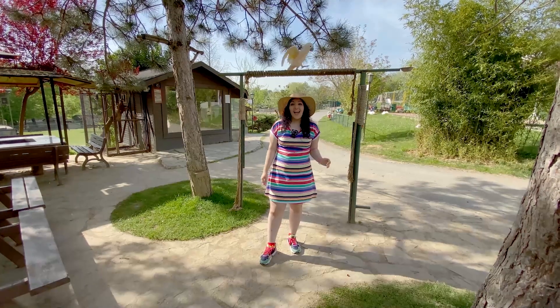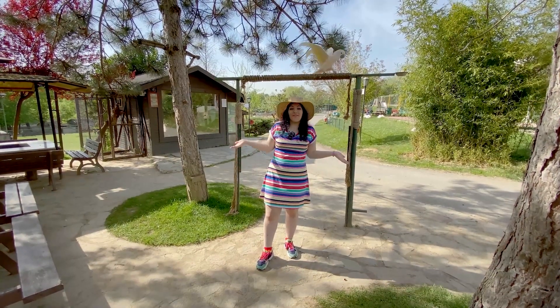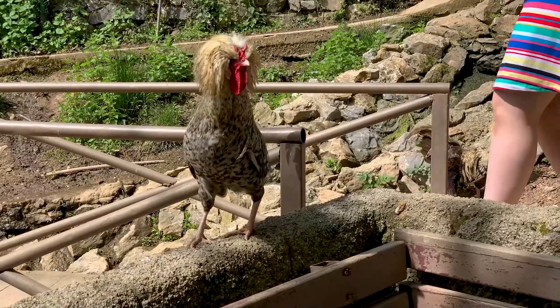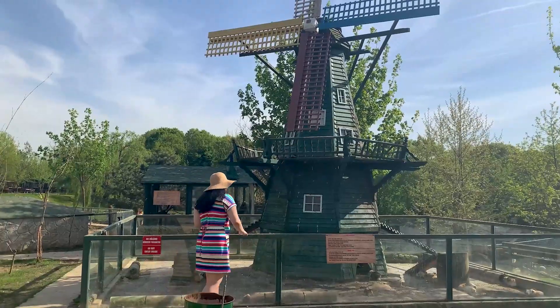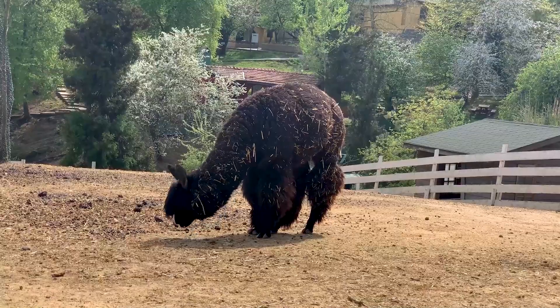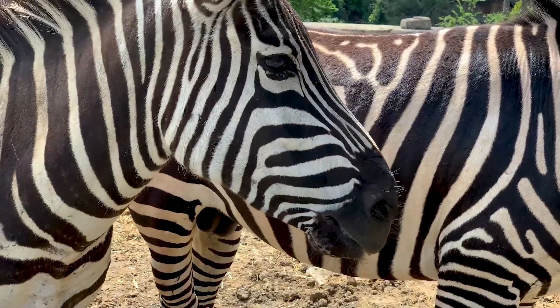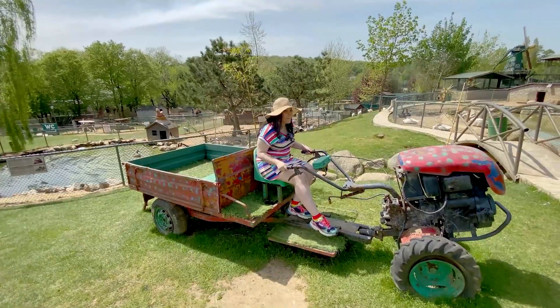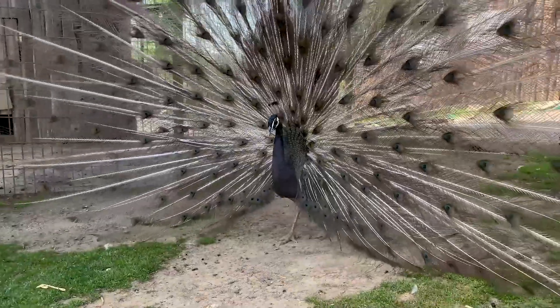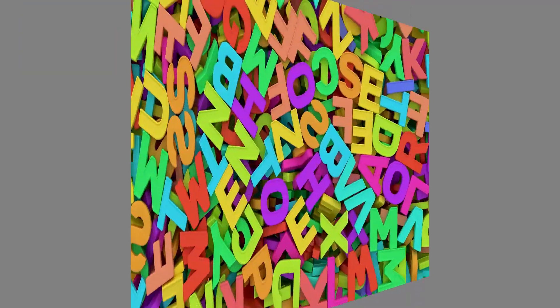Hi kids, how are you doing today? We're at the zoo and we're going to get to know about a lot of animals and learn about them.